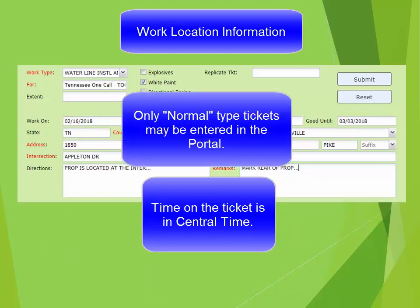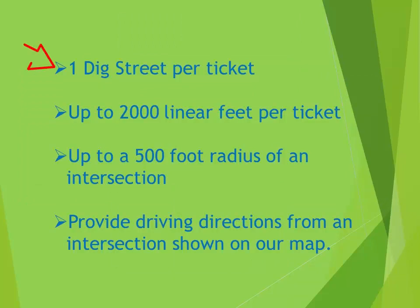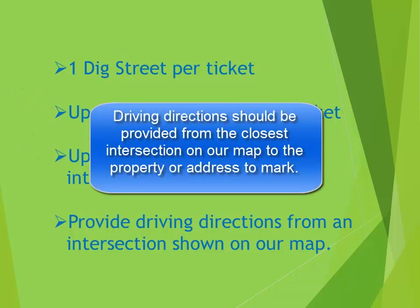Only normal tickets are allowed to be entered in the portal. If you have a special request, such as an emergency, second notice, short notice damage, or a correction to a ticket, you would call the Tennessee 811 Center for assistance. You may only have one dig street per ticket and up to 2,000 linear feet per ticket, or up to a 500-foot radius of an intersection on one ticket.